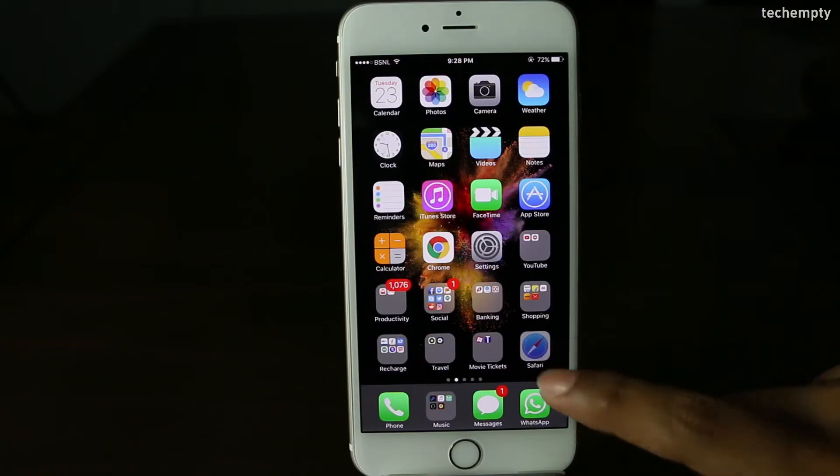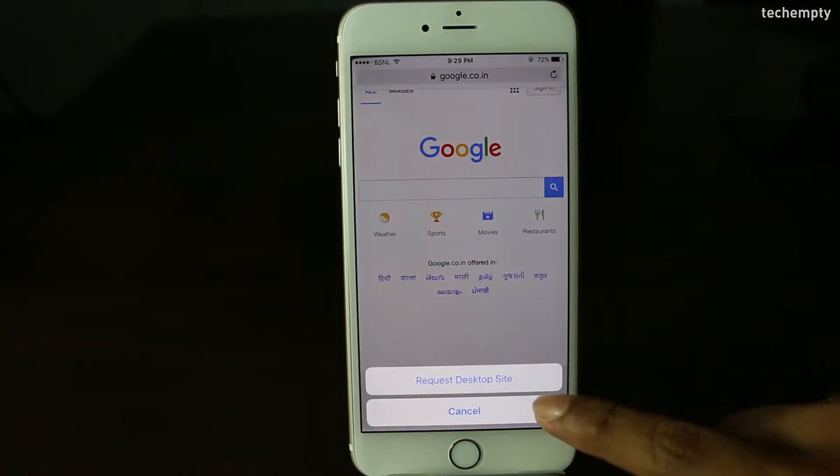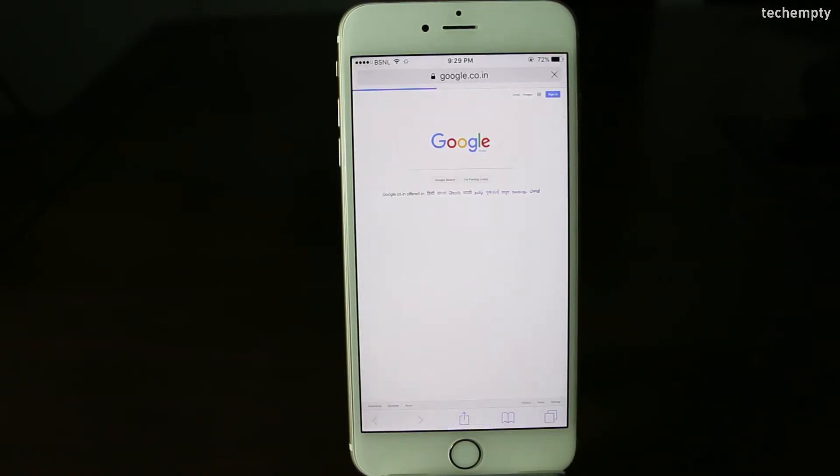Seventh one: Desktop Version of a Site. How can you get the desktop version of a website when using Safari? Open the website you'd like to view in desktop mode, then hold down the reload button in the URL bar. How cool is that?